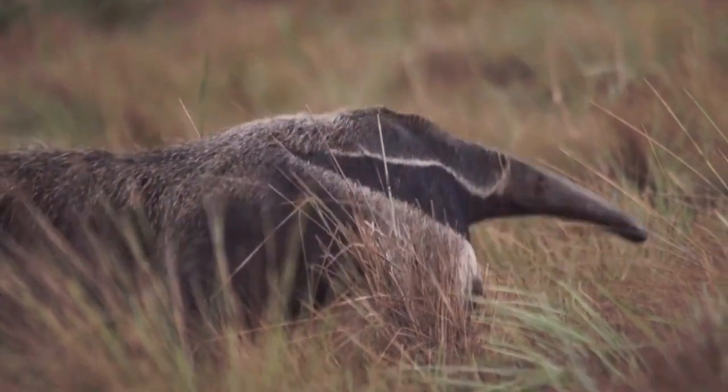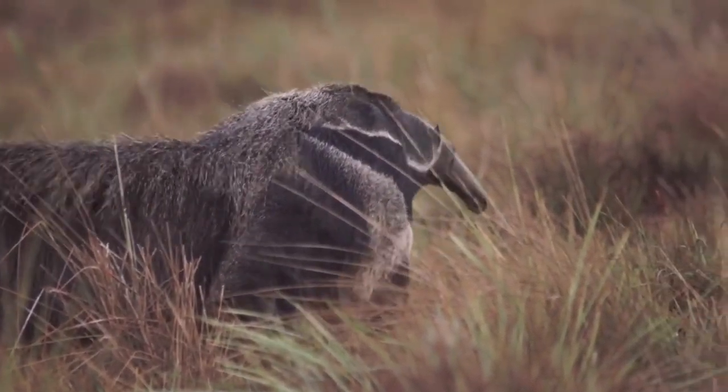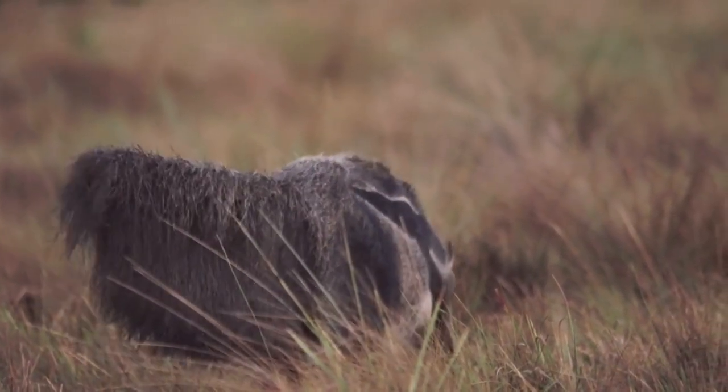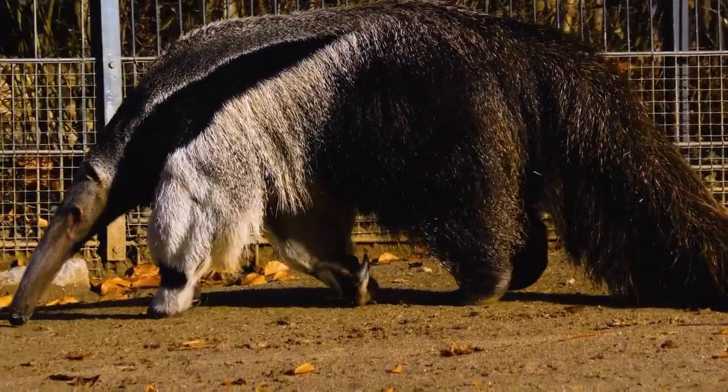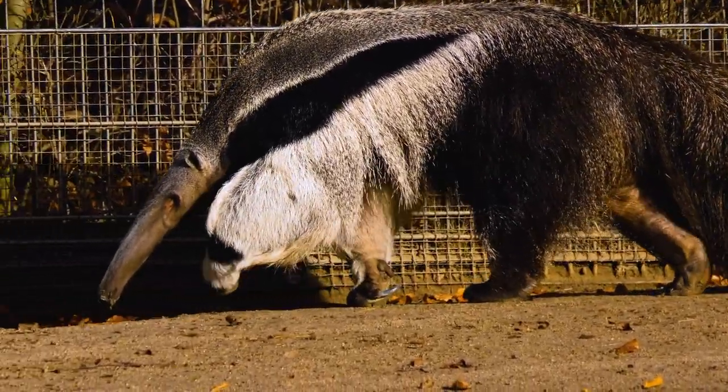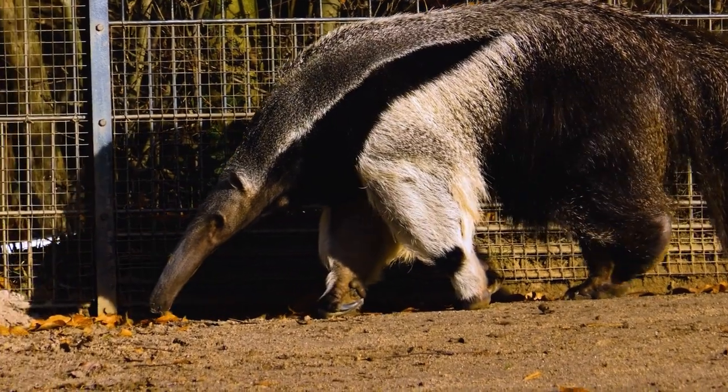But what sets this creature apart from the rest? Let's find out! One of the most striking features of the giant anteater is its incredibly long, tubular snout. This elongated snout is perfectly designed for its unique feeding habits.